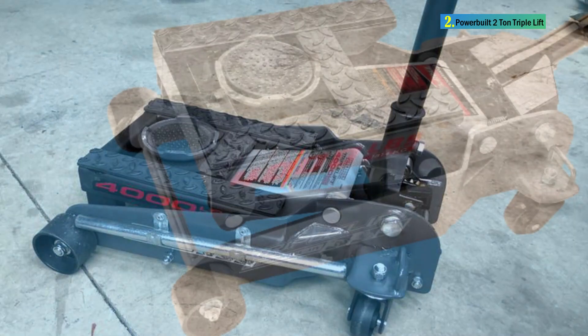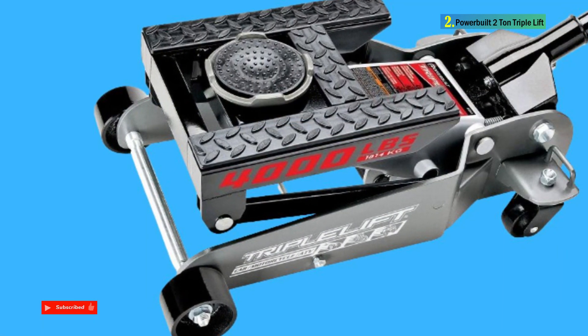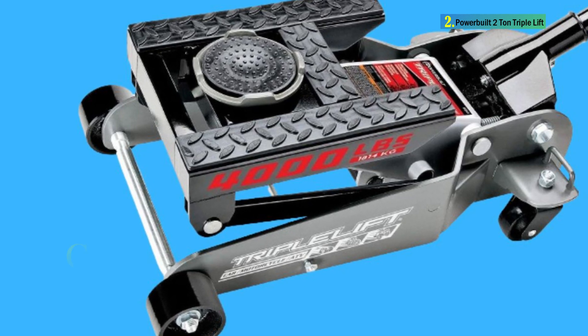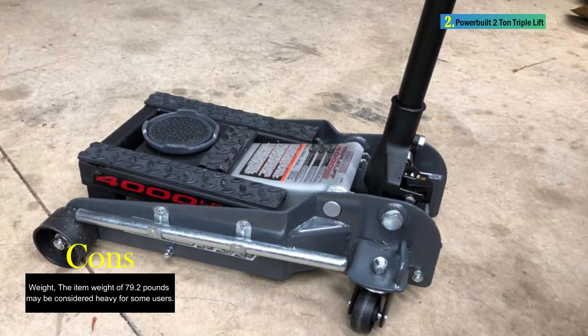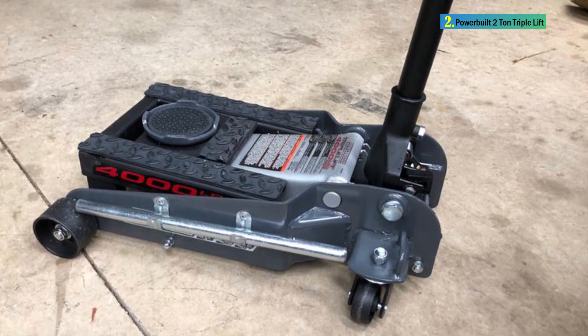Its ultra-wide chassis ensures extra stability, and the precision locking design prevents the jack from lowering once it has been raised. The floor jack is designed to meet or exceed ASME and PALD standards, ensuring strength, durability, and safety during use. It eliminates the need for multiple jacks and jack stands, streamlining the lifting process for different vehicles.